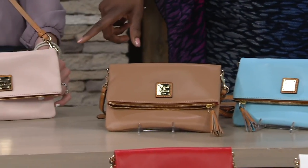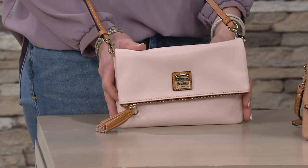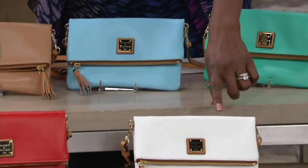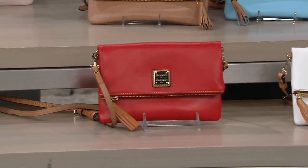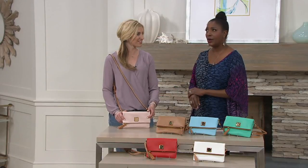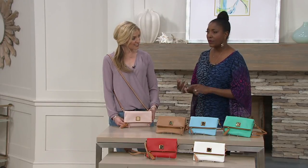Let's go through the colors one more time: starting with blush, then fawn — very popular in the show — Caribbean blue, jade, white — also popular in the show — and salmon. I love that poppy shade. I don't think I own a red Dooney & Bourke handbag, so today might be the day.